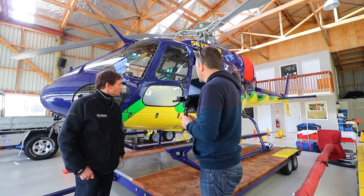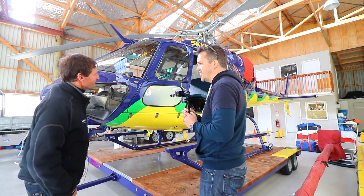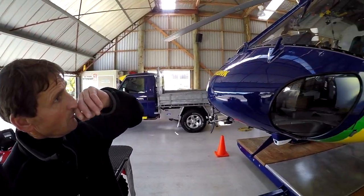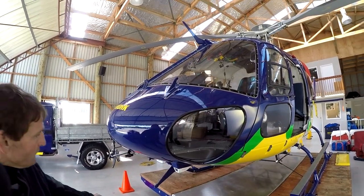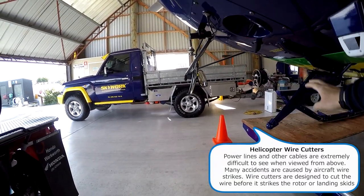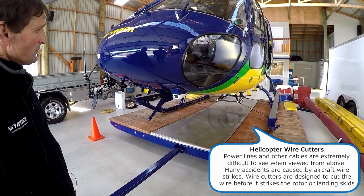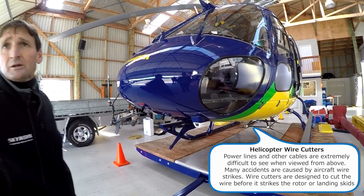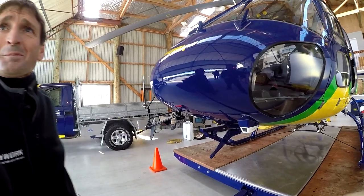Roger has made a lot of modifications to all of his aircraft. One key feature is wire cutters — you see them often on Jet Rangers but not on squirrels. They're an added safety aspect for the pilots. I've always wondered whether they actually work in practice.